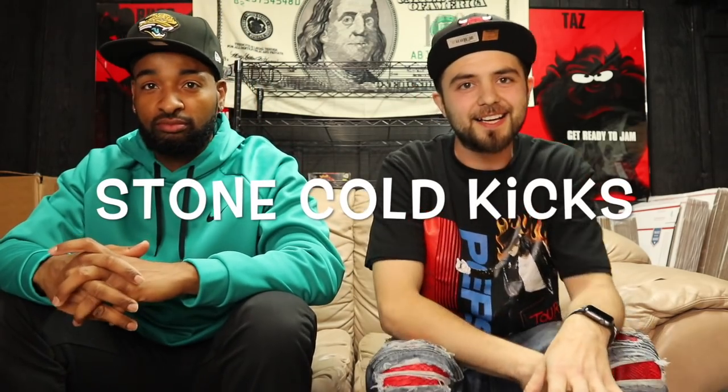Hey, what's up YouTube, this is Mo Butters back again on the Stone Cold Kicks channel, and I got another sick lit beater box battle for you today. We got two Soul Supremacy beater boxes here — they're both similar value. Mine is $415, theirs is $400, so there's a $15 price difference between these two boxes.